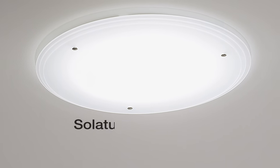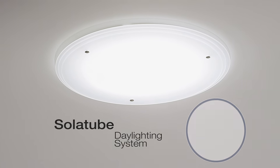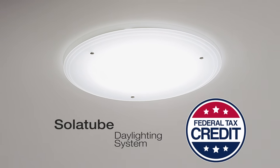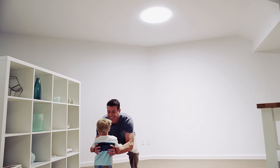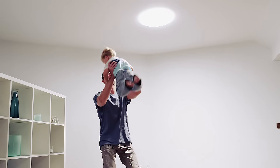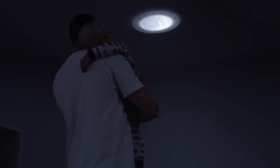Best of all, now when we install your Solatube day lighting system with this technology, you get a tax credit on the cost of the entire system and installation. So now it's easier than ever to shed light on the things and people you love most — day or night.